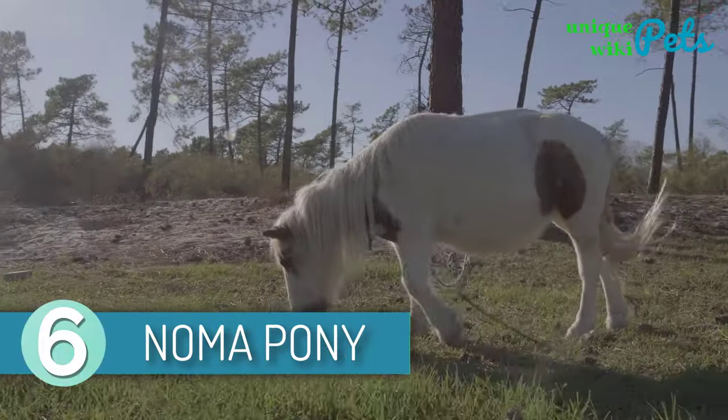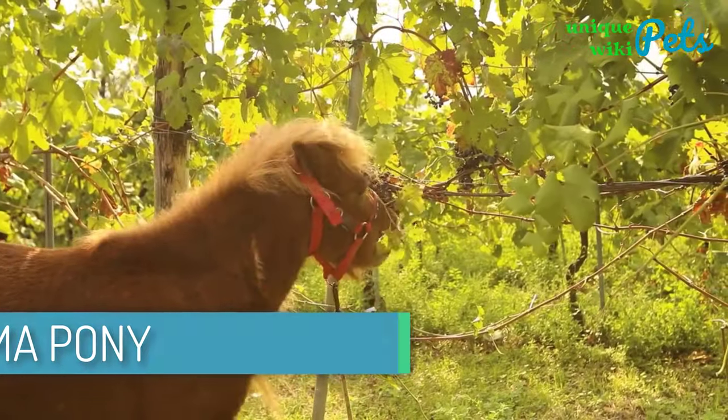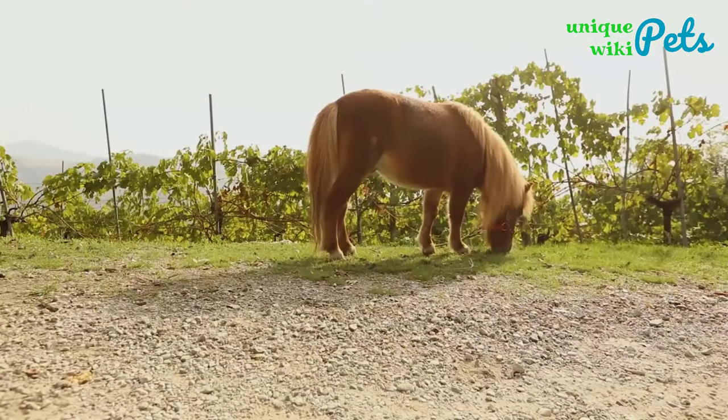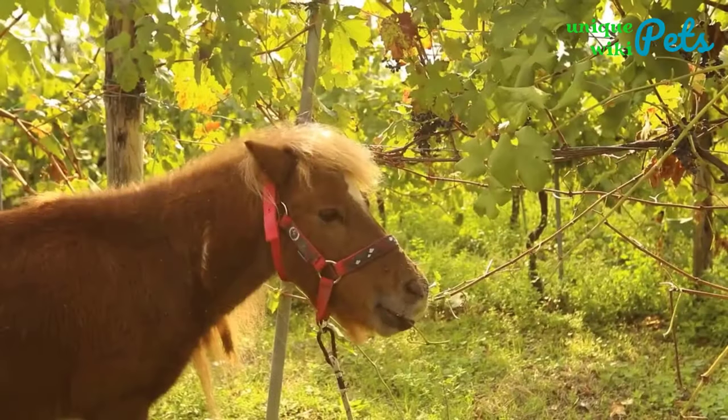6. Noma Pony. Noma Pony is one of the most endangered horse breeds in the world. They are very rare, and they originated from Shikoku Island in Japan. It has a cylindrical body, thin legs, tightened joints, and durable hooves.